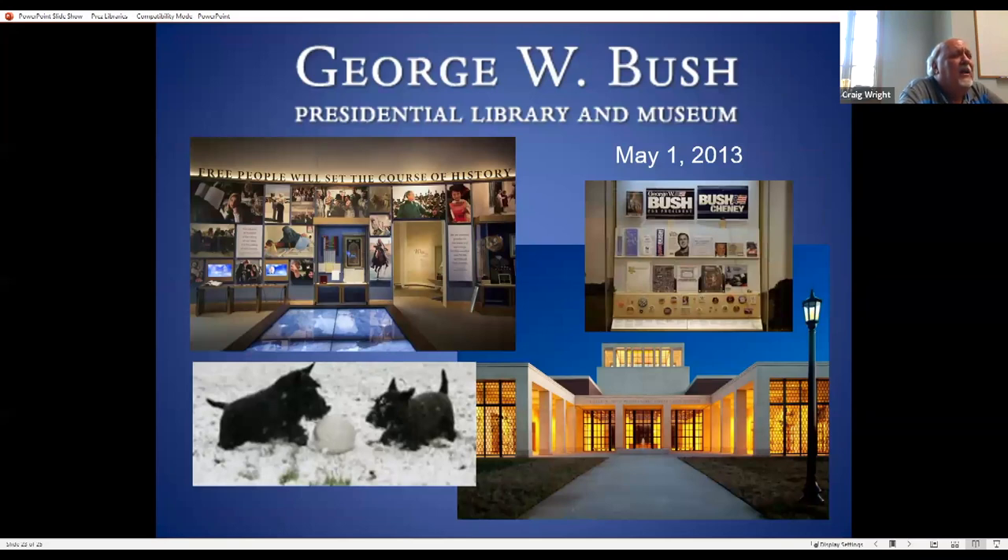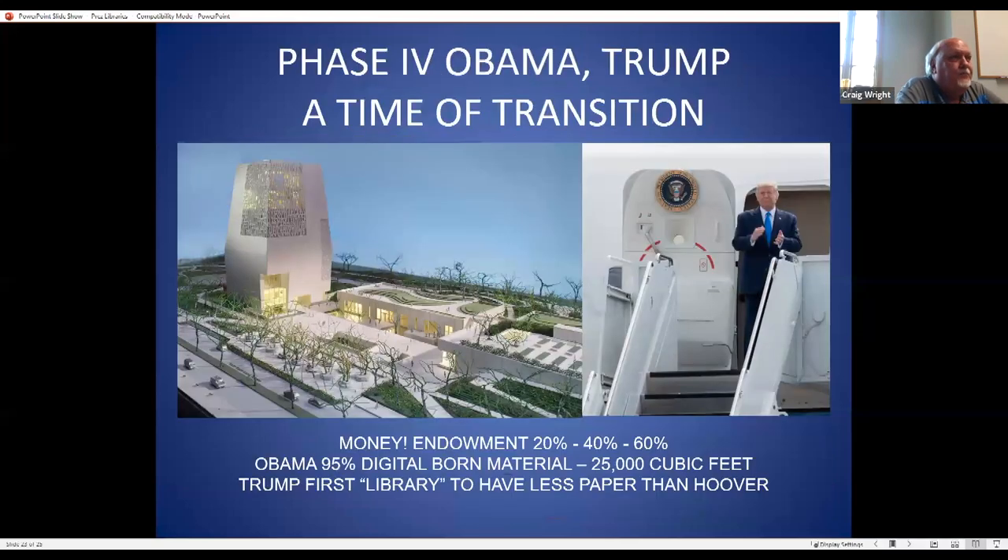The George W. Bush Library is the first library that has more digital information than paper — a tipping point shift as we move into the modern age. One of our interns here went on to work at the Gerald Ford Library as an archives technician, then was hired as a full archivist at the George W. Bush Library, and then became the first archivist hired for the Obama Library.